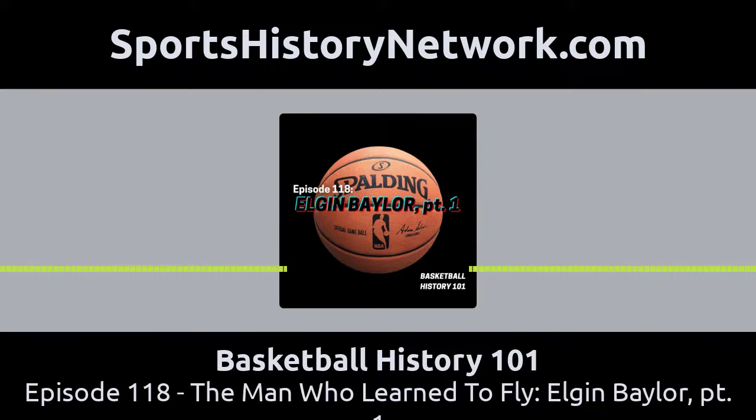I want to bring you his story because he has somewhat of a complicated legacy, and it will take me two episodes to share it. Part two will be shared next week. Now if you have ever spent time looking at great NBA players from the past, you will have heard of Elgin Baylor. He is part of the NBA 75 list, and many basketball historians place Baylor in their top 20 players of all time. When I first started watching NBA basketball in the mid-1980s, I only knew of Elgin Baylor as the general manager of the LA Clippers.